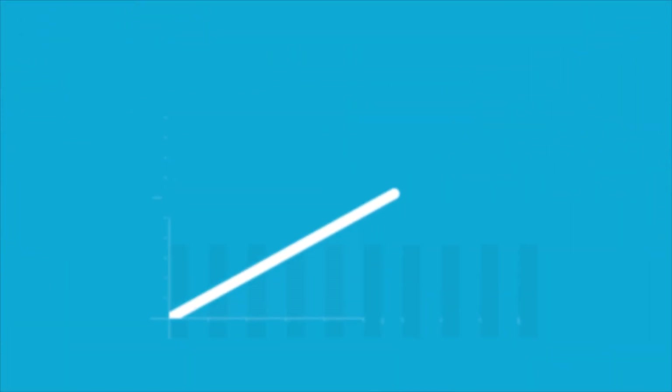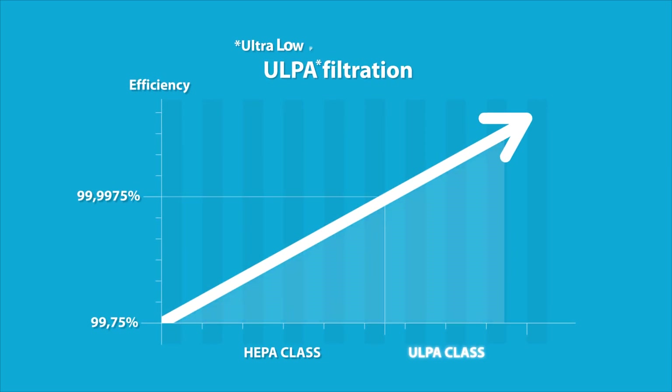BeckiPore is available in different alloys, fiber lengths, and compositions, making any HEPA filter class achievable, even for ULPA, which stands for Ultra Low Particulate Air Filters.